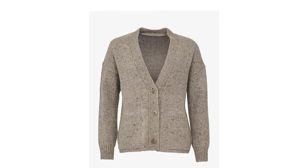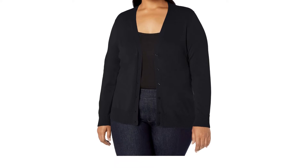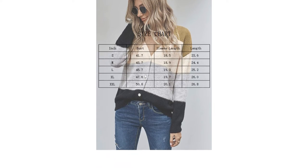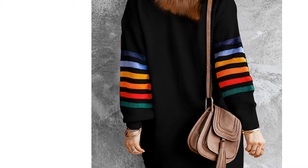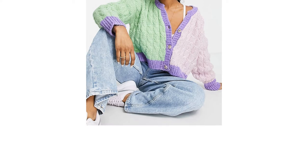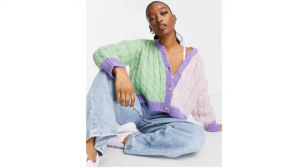Cardigans are the perfect item of clothing for this time of year. They can be thrown on top of complete outfits without taking away from them, or they can serve as a statement piece that elevates your whole look. Chunky knits will keep you cozy at home on chilly days, whilst a lightweight cardigan makes a chic addition to any work outfit.